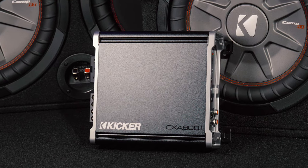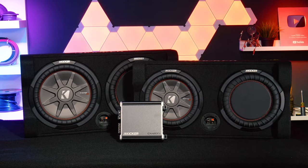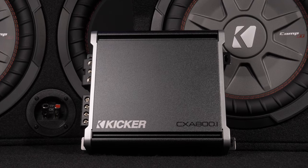The 12-inch and 10-inch pair perfectly with the Kicker CXA 801 monoblock amplifier, which is rated 800 watts RMS at 2 ohms and 300 watts RMS at 4 ohms.